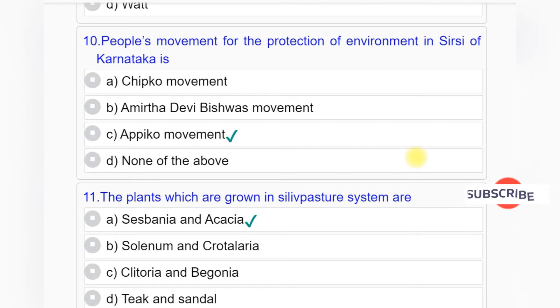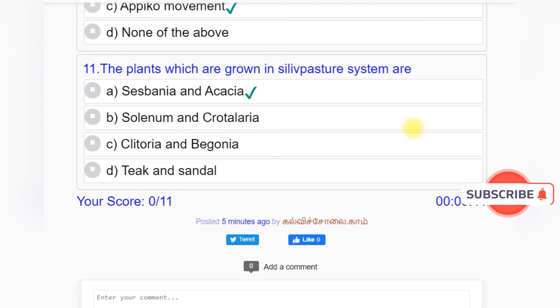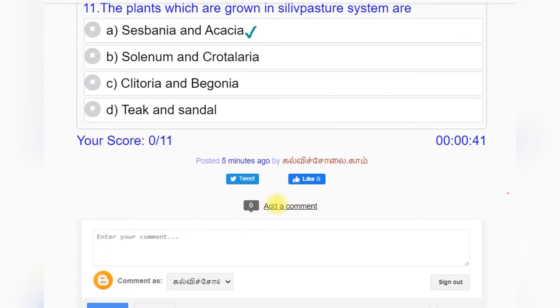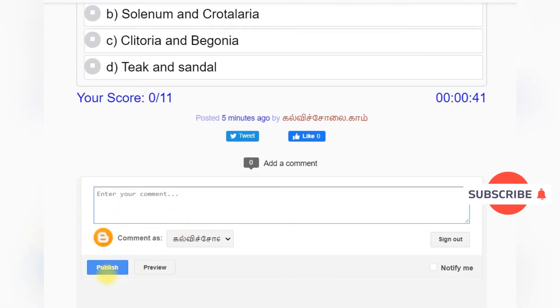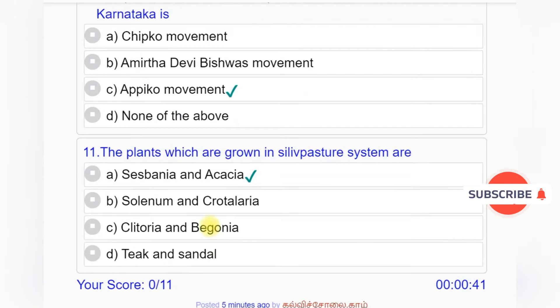Question number 11: The plants which are grown in the silvopasture system are — Option A: Sesbania and Acacia. Option B: Solanum and Crotalaria. Option C: Clitoria and Begonia. Option D: Teak and Sandal. Answer to question number 11 is Option A: Sesbania and Acacia. Thank you for watching. Kindly subscribe to this channel. Thanks to everyone who listened to this audio book for Plus 2 students provided by www.kalavisolai.com, a popular educational website.